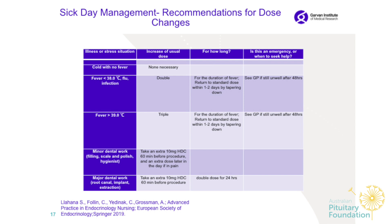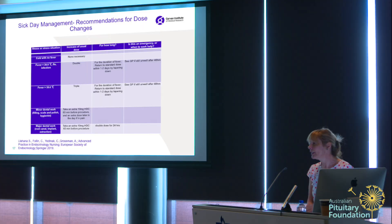If you have just a simple cold with no fever, an increase is not necessary. With fever less than 38°C, flu, or minor infection, double your dose for the duration of the fever. If you are on a higher dose for three or four days, it's very important to return to the normal dose by tapering, not going cold turkey. If you are not getting better after 48 hours, please go see your GP. For a very high fever above 39°C, triple your dose for the duration and then taper back over one to two days, and see your GP after 48 hours.